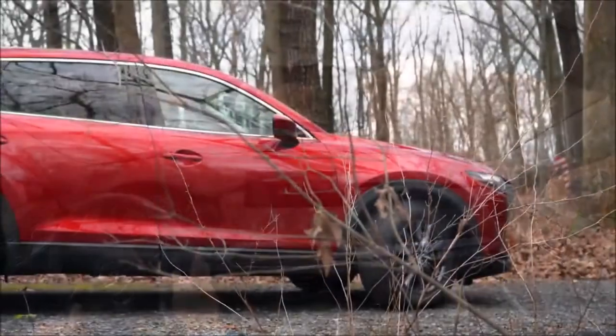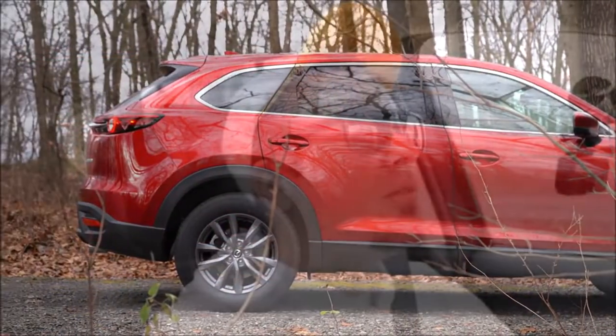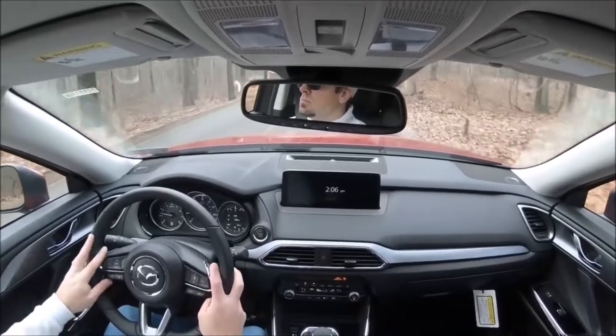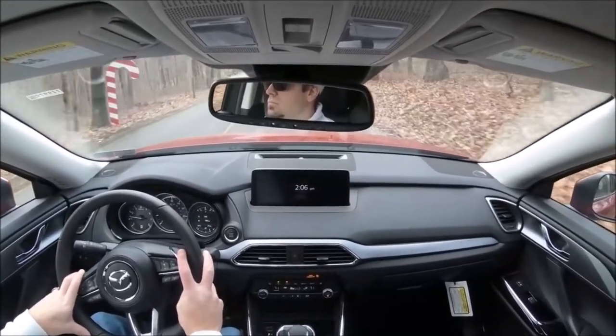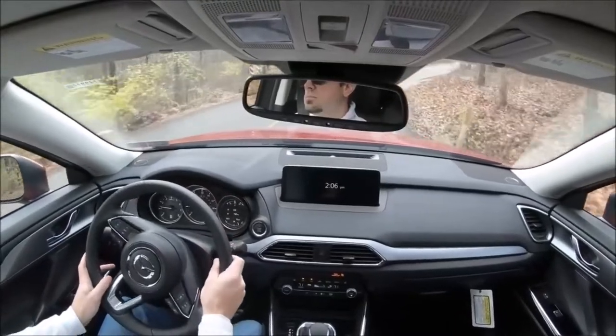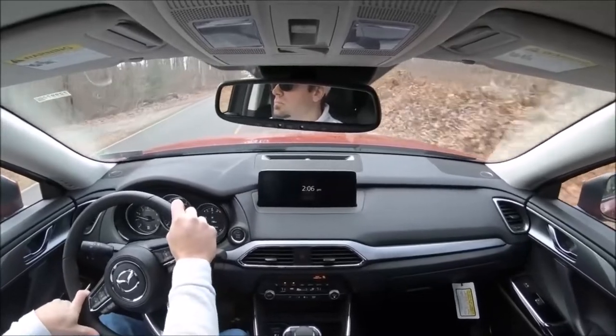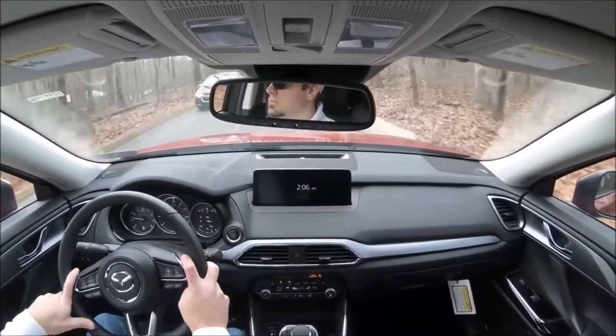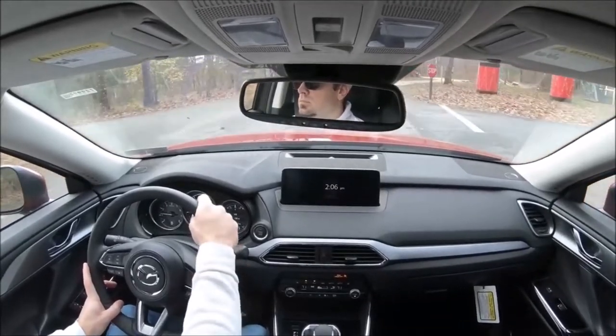On suspension, up front you get a MacPherson strut, in the back independent multi-link rear suspension, with front and rear stabilizer bars. The very best part of the CX-9 — without a doubt, even comparing it to every other three-row SUV — is the steering feel. Having just reviewed the CX-5, I'd say the CX-9's steering is even better. It's weighted perfectly, on the heavier side, and points you exactly where you want to go instantly. Most three-row SUVs give you numb, loosey-goosey steering, but the CX-9 is 100% on point — it's actually a blast to drive.